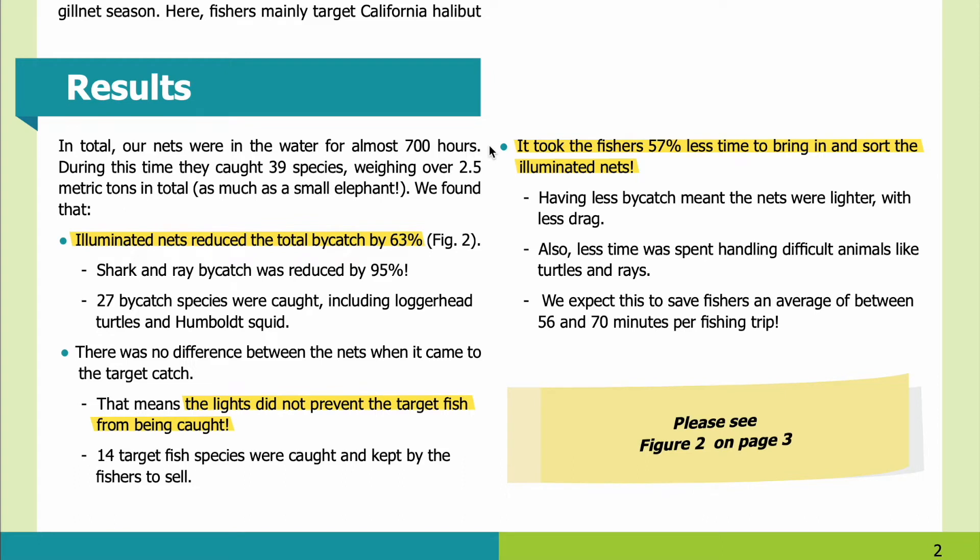In total, our nets were in the water for almost 700 hours. During this time, they caught 39 species, weighing over 2.5 metric tons in total — as much as a small elephant. We found that illuminated nets reduced the total bycatch by 63%. Shark and ray bycatch was reduced by 95%. There was no difference between the nets when it came to the target catch — the lights did not prevent the target fish from being caught. 14 target fish species were caught and kept by the fishers to sell.